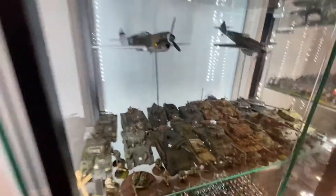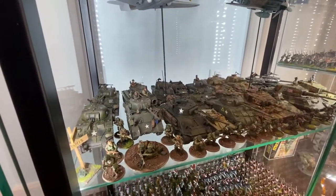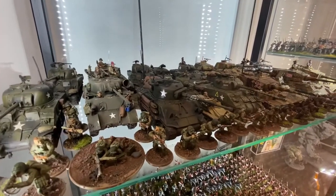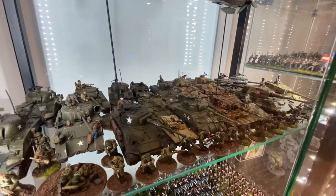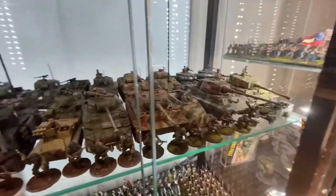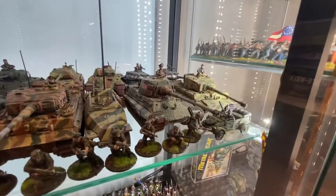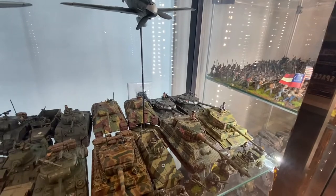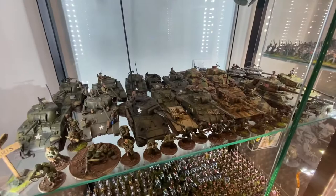Down here I got a little bit of my Bolt Action collection. Got some Shermans, got Americans, I got my Fury conversion. I have Germans in here, British, Japanese, Americans. Some Tigers and some Soviets — got some Russians in there. Huge fan of Bolt Action, just absolutely love it. Warlord Games is just an awesome company, makes so many cool plastic miniatures.